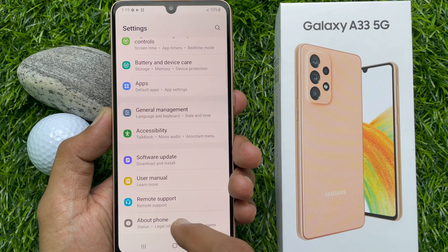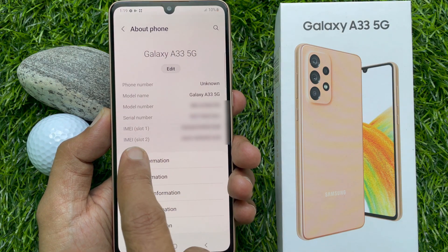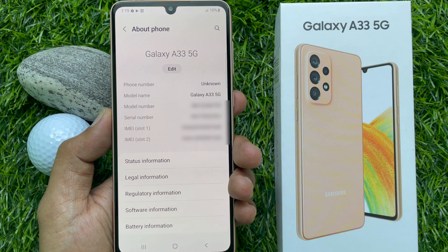Tap About Phone. Here you will see the serial number of your Samsung Galaxy A33 5G, IMEI slot 1 and IMEI slot 2.